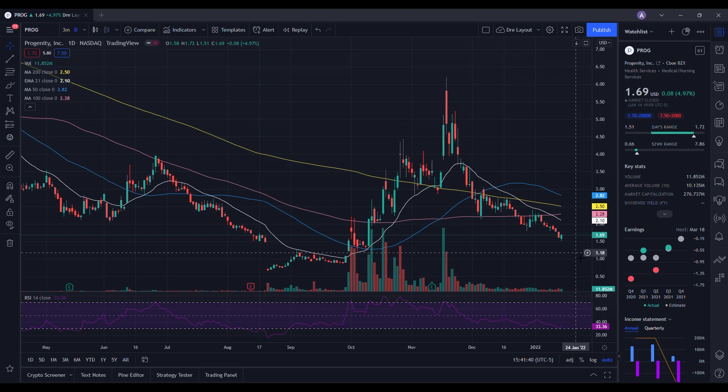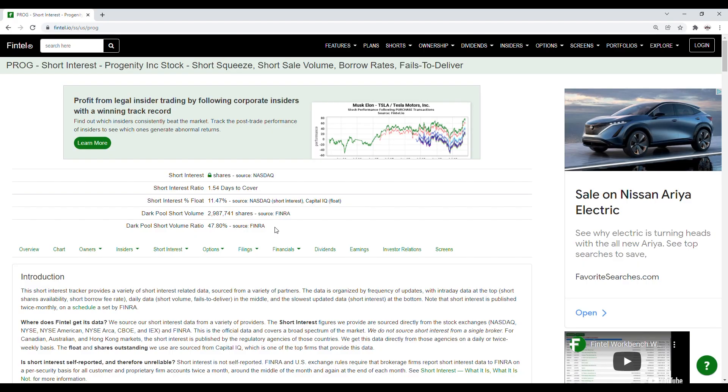Again, this is not a recommendation — just a strategy I would use. If you believe in the long-term prospects, you might see a dip to $1.20 as an opportunity to add. If you're swing trading, that's why I gave you a stop loss area around $1.44, and then let's see if we can ride that momentum up. Now let's go look at the short interest information.